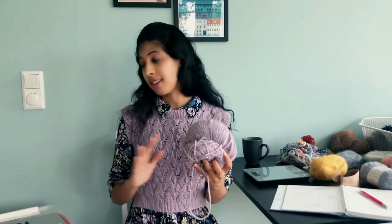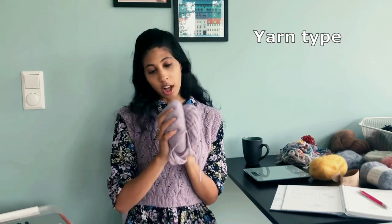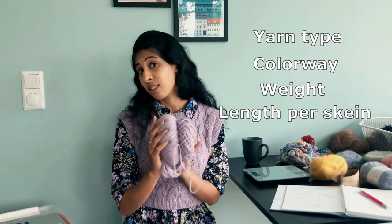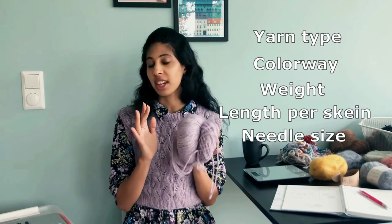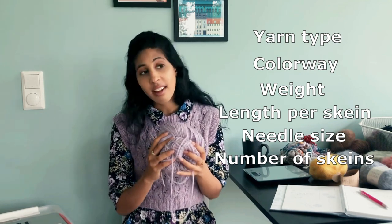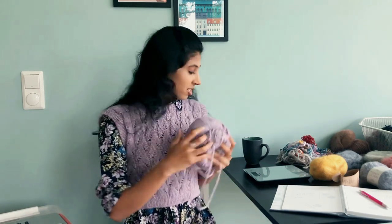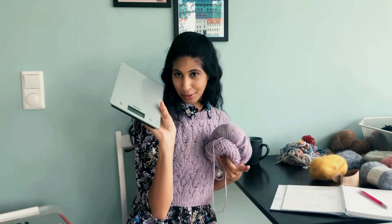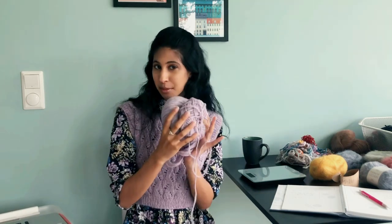When I say scrap yarn inventory, what I'm documenting is the yarn type, the colorway, the grams I have left, the length per skein so I know how much yarn I'm working with, the recommended needle size so I can see which yarns I can maybe mix and match together, and the number of skeins if I have a complete number. I'm also using this handy kitchen scale that I borrowed from my boyfriend so I can see exactly how much yarn I have.